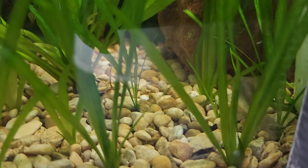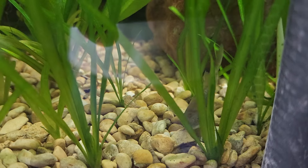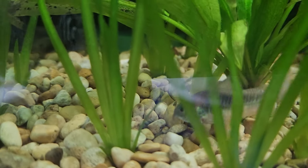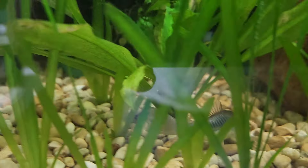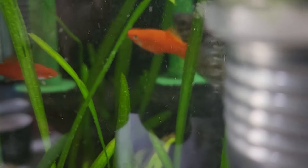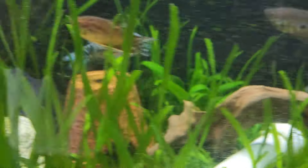These little cory catfish down here — they're actually one of the first fish I got. They're probably like six or seven years old. I think they're two males now. This is one of them. They've been outside, they've been in a lot of tanks — they are very hardy fish.